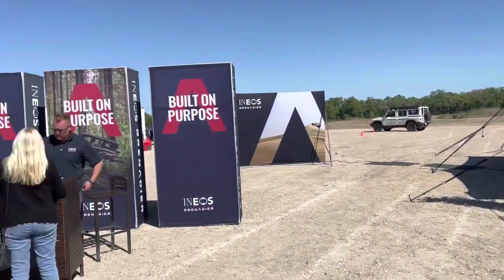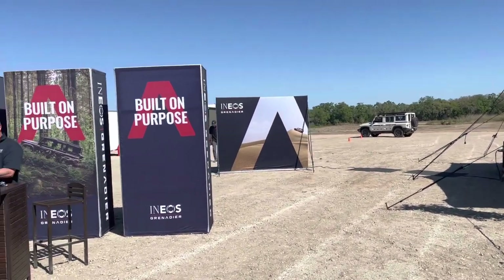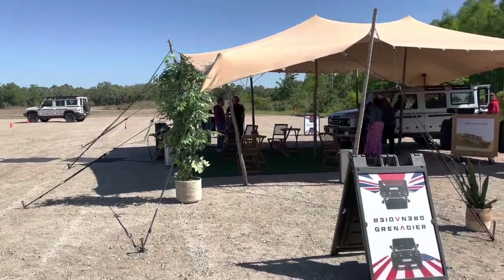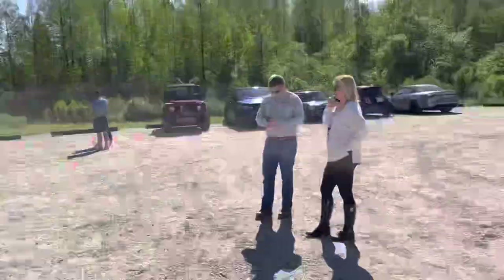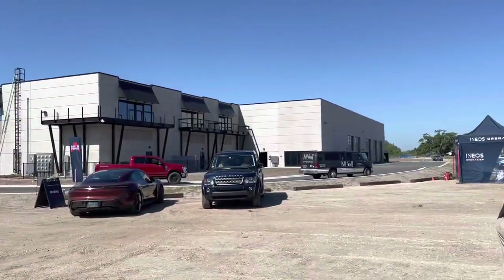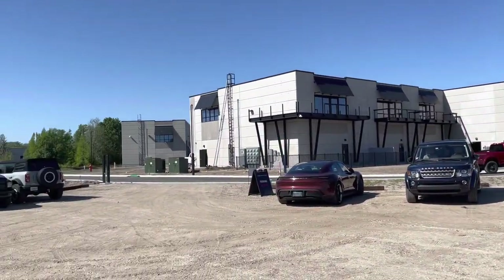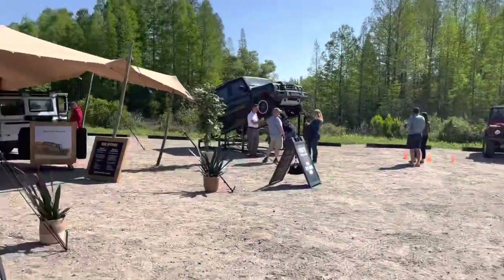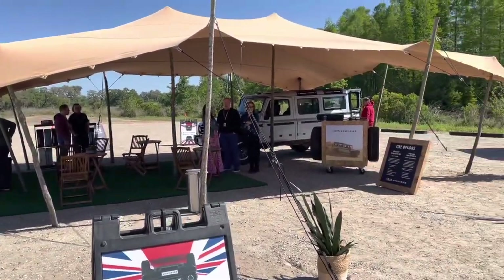Hey guys, Walter Foot Racing here. We are at the Ineos Grenadier test drive. We went on an off-road course today. I can't remember the name of this place — it's a new facility being built where you can store your car, and there's racetrack stuff and off-road stuff.